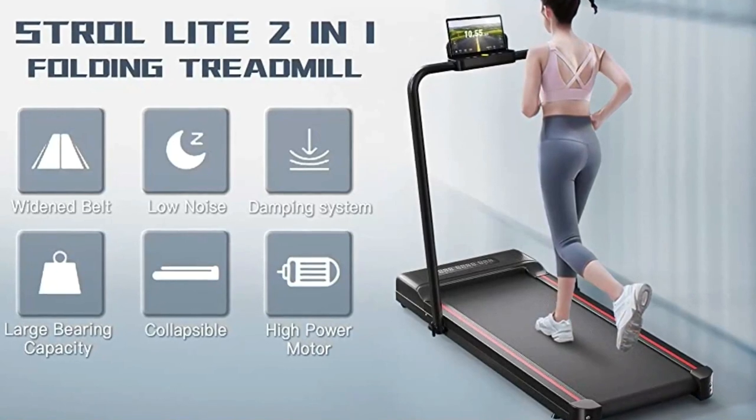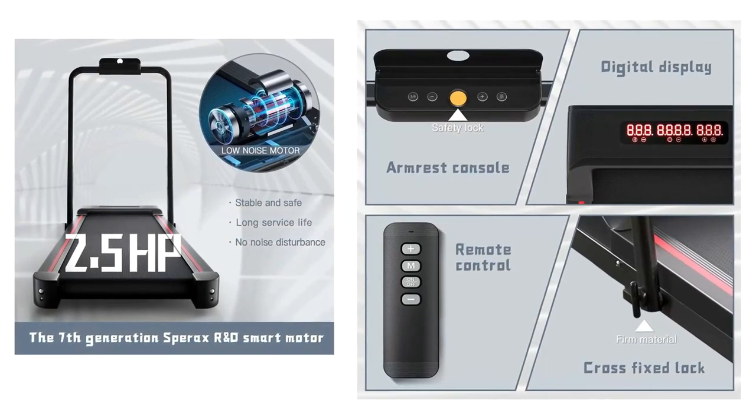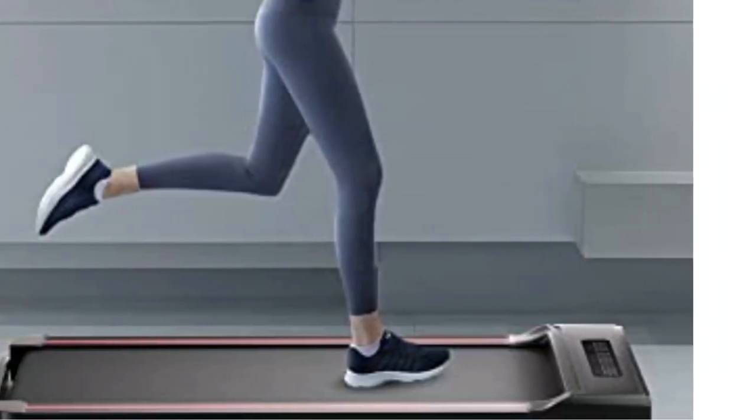muscles and joints. Easy for you to track speed, distance, time and calories in real-time. No need to manually switch the display during exercise. Use the remote control to change the speed or stop the machine.